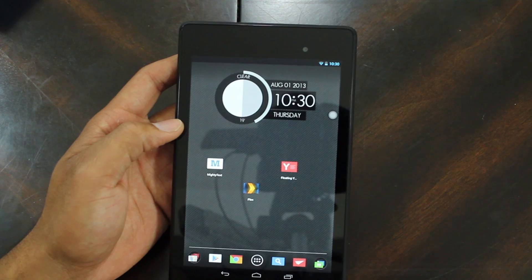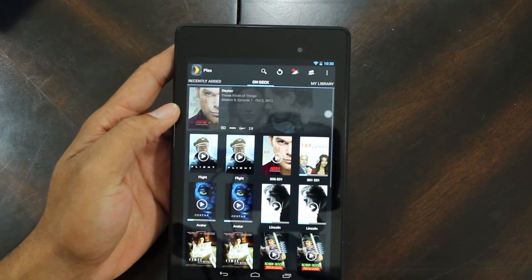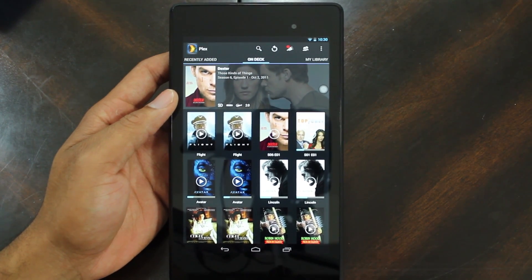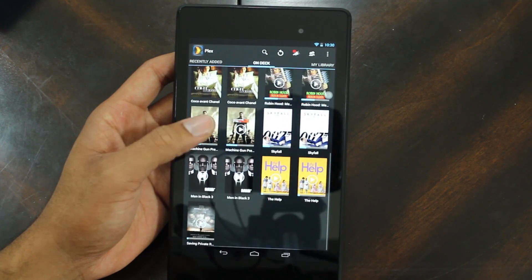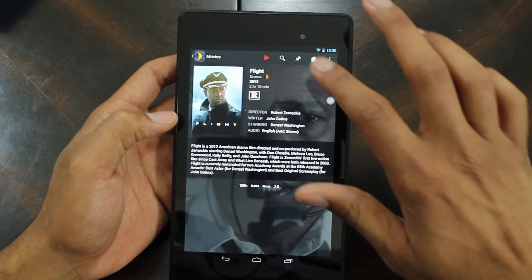The third application I'm going over is Plex. Plex is a media application that sits on your main computer — whether it's a desktop or laptop, it has to be on, and it streams media directly from that. As you can see here I have movies, I have TV shows, I have a little bit of everything right here. All you have to do is click on your movie or TV show.